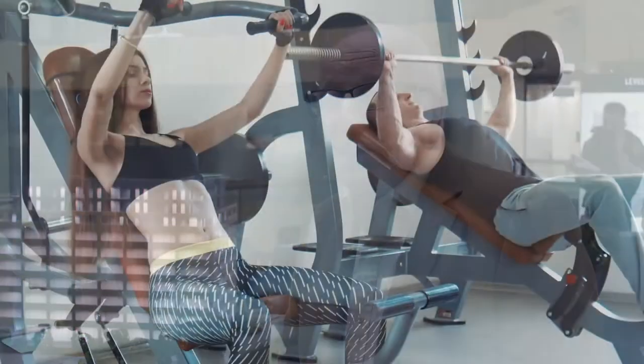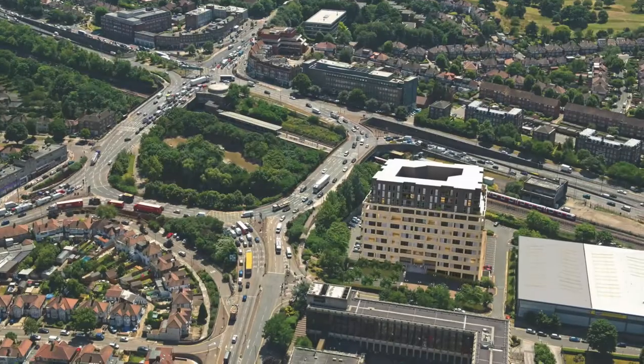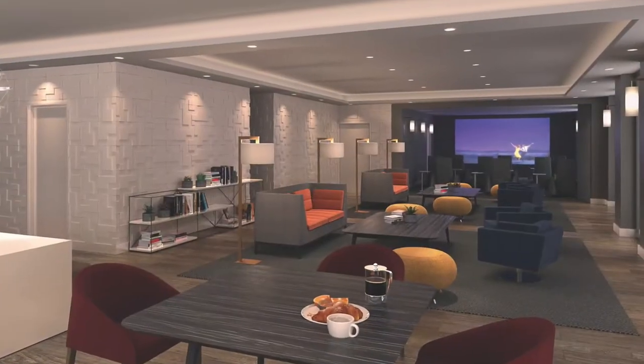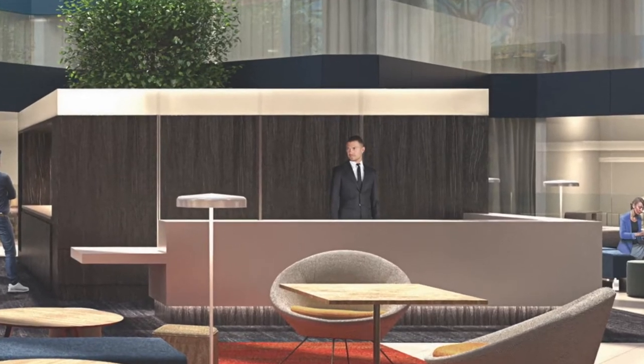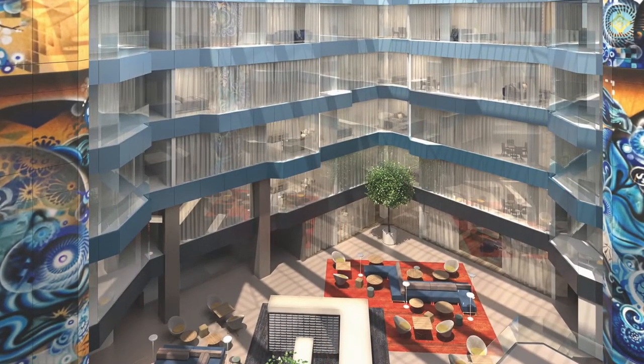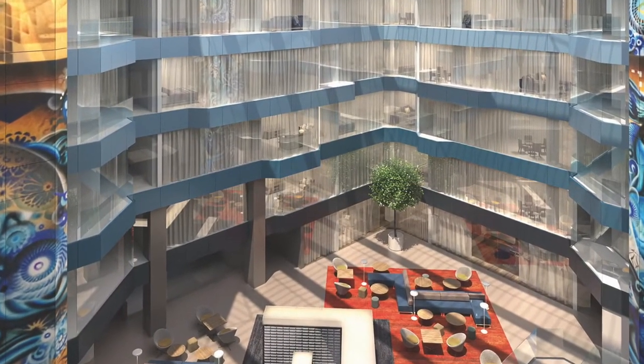It's unusual for apartments at this price to have the facilities that we're offering. You have a gymnasium, you have a roof garden, you have community areas, you have a 24-hour concierge — all these things you normally get at an apartment block where the apartments are far more expensive. So it's something new at this level.